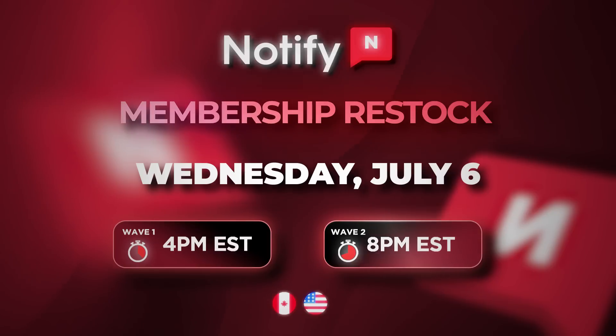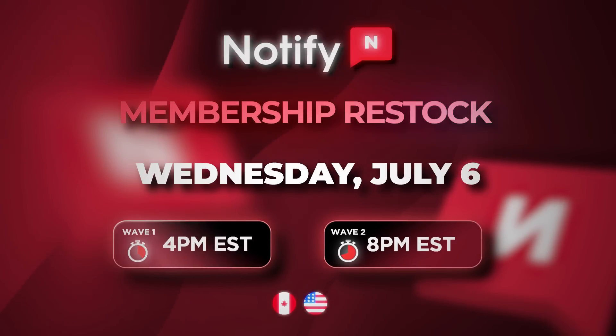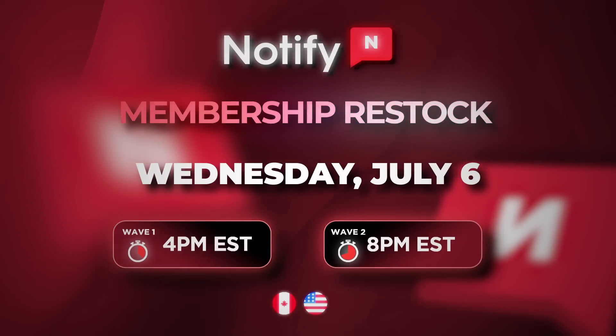By the way, Notify is restocking on the 6th of July. So if you still need a cook group to learn how to get into botting, now's your chance.